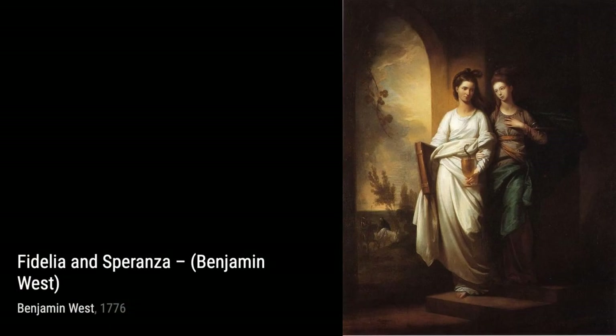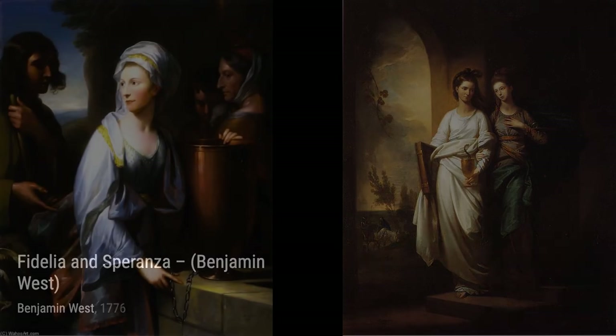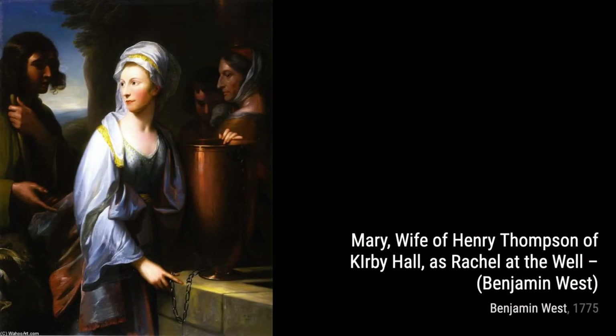Moving on, The Cave of Despair takes us on a journey through the depths of human emotions. West's use of dramatic lighting and composition creates a haunting atmosphere that leaves a lasting impression.